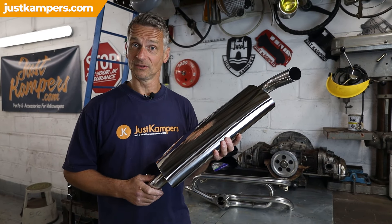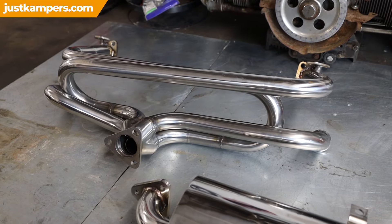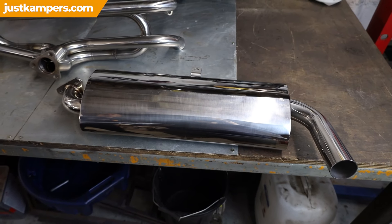Stainless steel exhausts for your VW. Not only do they look good, but they're lighter and they last a lot longer as they don't corrode like the mild steel version. Stainless steel exhausts are the ideal upgrade for your classic VW, especially if you're doing short mileage and short trips, as the moisture in the exhaust can cause corrosion on a mild steel version — on the stainless it won't.